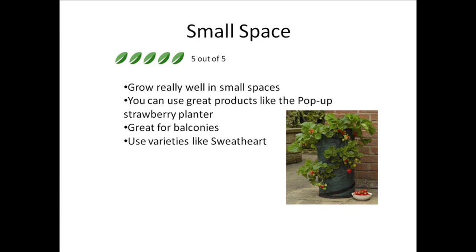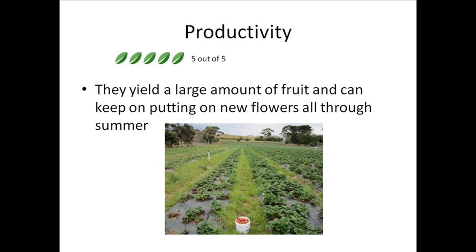You simply pop in some compost, put in the plants and they grow really well — you'll be harvesting them in no time. This is great for balconies, patios, outdoors or anywhere. One variety that's really good that I recommend is Sweetheart, as it has a high productivity rate.